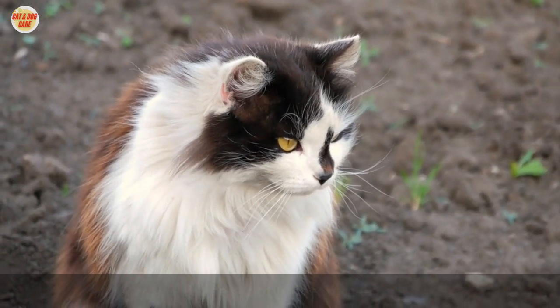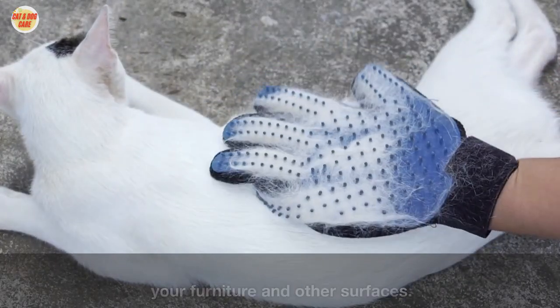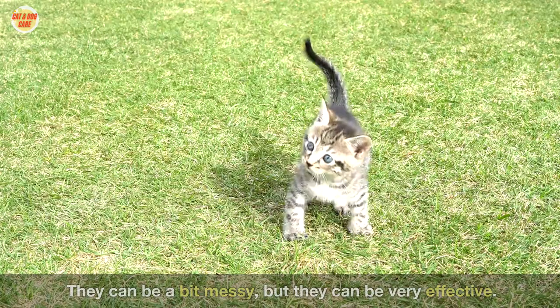Eight: use a pet hair remover. Pet hair removers are designed to help you remove shed hair from your furniture and other surfaces. They can be a bit messy, but they can be very effective.